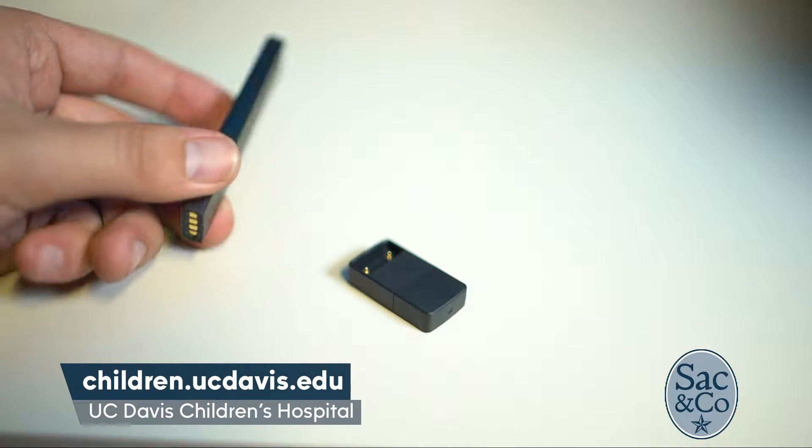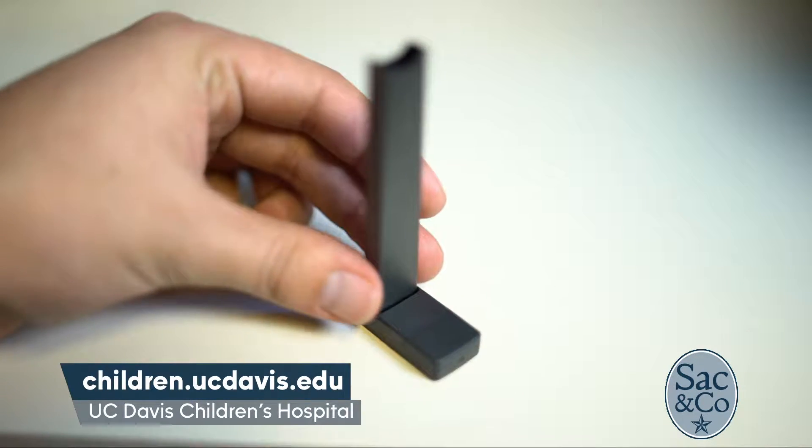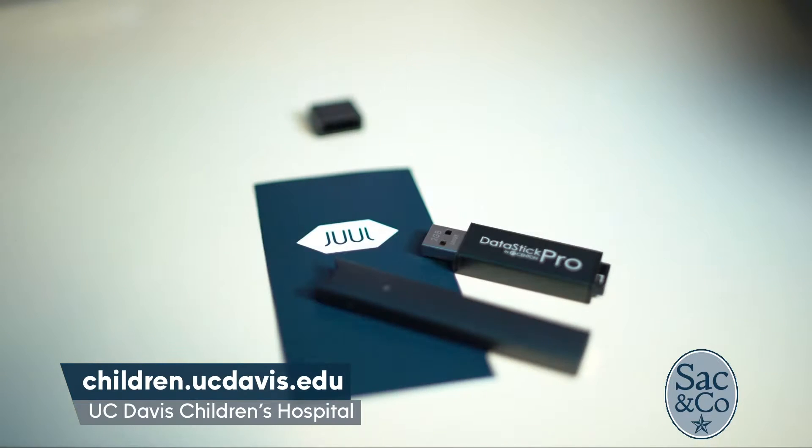But let's talk about what makes this so darn harmful. So the reason that electronic cigarettes are so harmful to children, first and foremost, is nicotine. A lot of kids, and I think even adults, think electronic cigarettes are safe — they don't have chemicals, they don't have the nicotine that traditional cigarettes have. And that's not true.